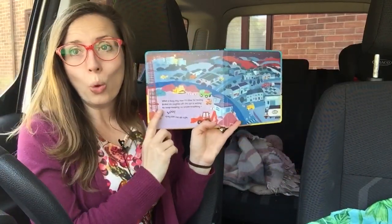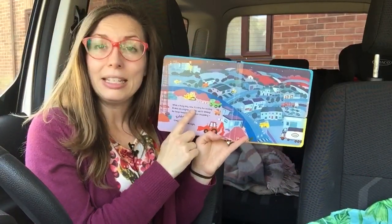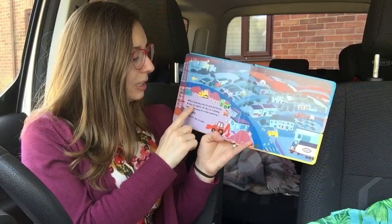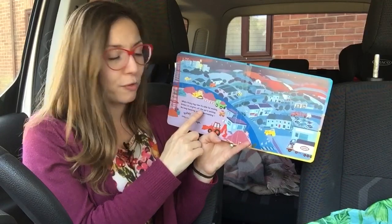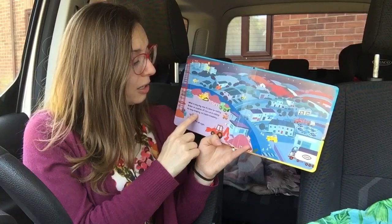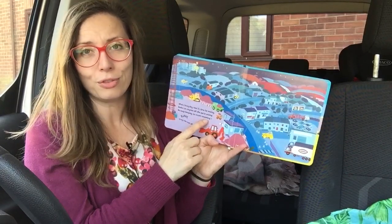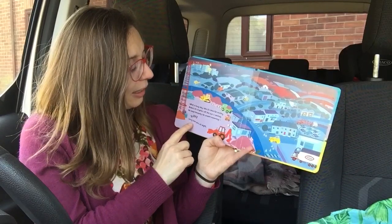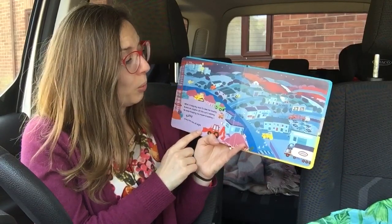Oh, what a busy day. Now it's time for resting. Brakes on, engines off. The sun is setting. No beep beeping. No vroom vrooming. They can rest all night.